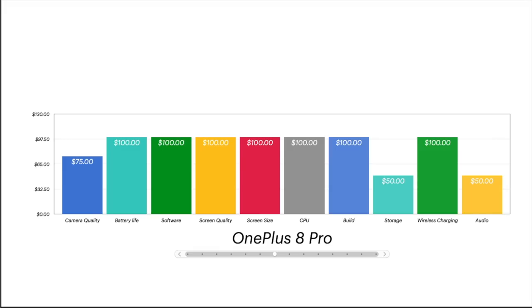Now, OnePlus 8 Pro. 75 for camera quality — OnePlus still hasn't proven they can hang with the big boys on cameras. Hundreds across the board for everything else. OnePlus does a really good job on the very basic stuff. Unfortunately on storage they don't have expandable storage on their new phones, so they only get 50. Wireless charging — yes, finally — so they get the full 100 and just 50 for audio. The OnePlus 8 got basically the same score as the OnePlus 8 Pro.